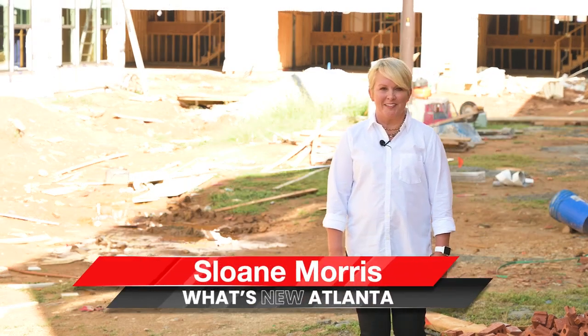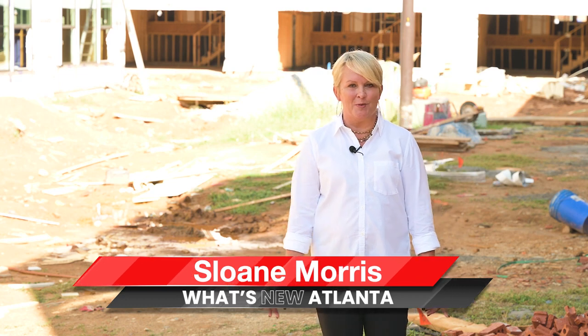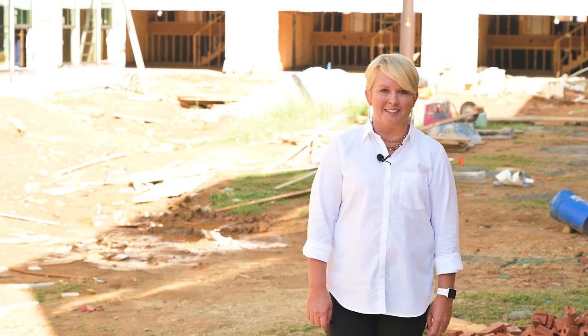Hey, I'm Sloane Morris with What's New Atlanta. I'm on the Upper West Side today and I cannot wait to tell you about a new property by Crawford Creek Communities. Let's go take a look.